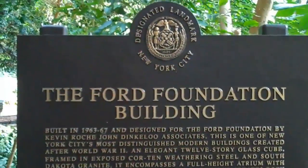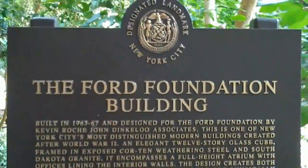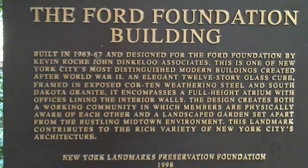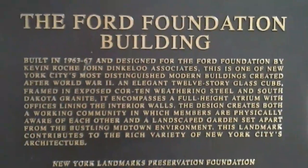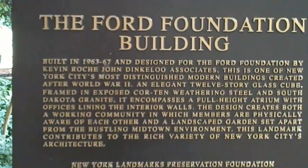Here we have a sign giving us a little bit of background on the Ford Foundation building. It was built in 1963–67. The atrium is built from weathered steel and South Dakota granite. What the sign doesn't tell us is that one of the architects in 1982 was awarded the prestigious Pritzker Prize for Architecture.